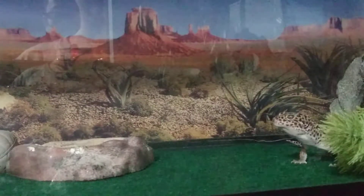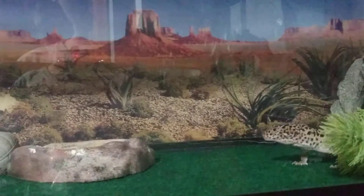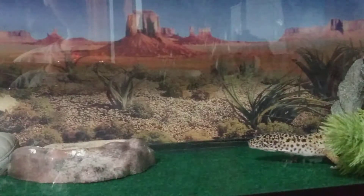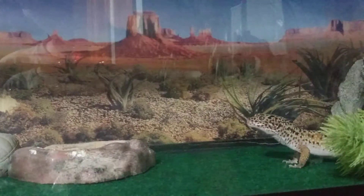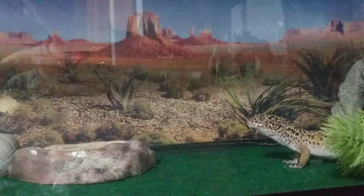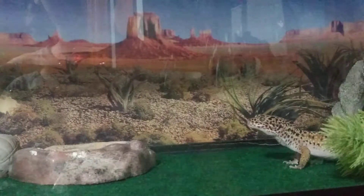Hi, I'm Goonie, and today we are seeing how Iceberg walks around and roams around his territory, which is a 40-gallon tank.